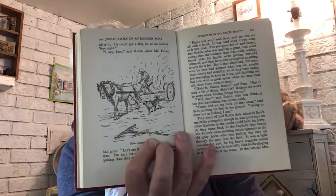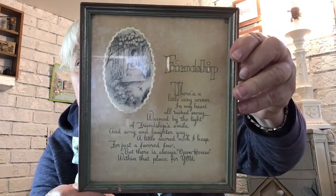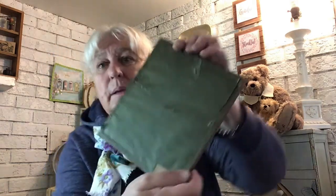And this one — 'Jerry: The Story of an Exmoor Pony.' I couldn't leave that behind. I've picked up some of these children's books about ponies, especially the British ones — they're really just lovely, sweet stories. I was such a horse-crazy kid when I was young and lived in England. This is old and beautiful. I'll probably sell it in my booth, but maybe not until I've enjoyed it for a while.